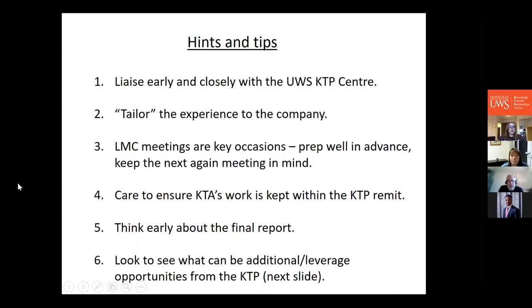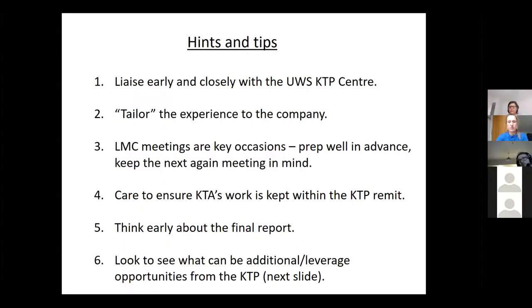Hints and tips: liaise early and closely with the UWS KTP centre. Every KTP is different, so you need to tailor the whole experience to the company's needs while also balancing the requirements of Innovate UK and what the university can contribute. It's a triumvirate of needs. The KTP starts well before you frame your application — you discuss it with the company, work on the application, submit it, receive feedback, hopefully get approval, and then begin recruiting your knowledge transfer associate.